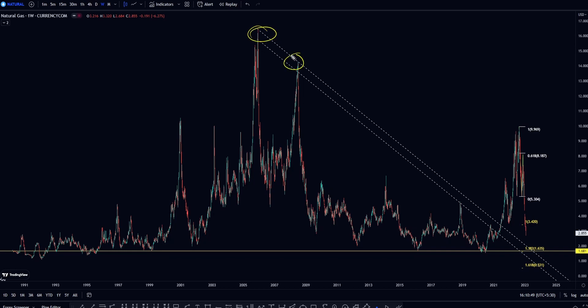And this trend line made multiple retests before the final breakout. But by the time price retests this trend line, it will be near the $1 price level.